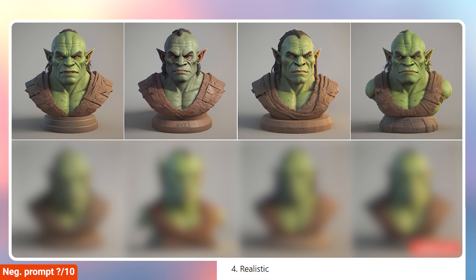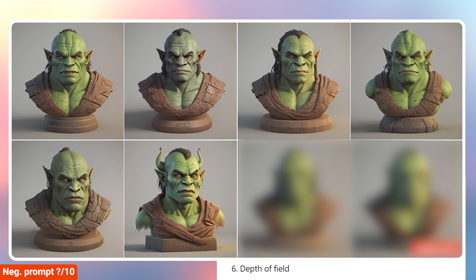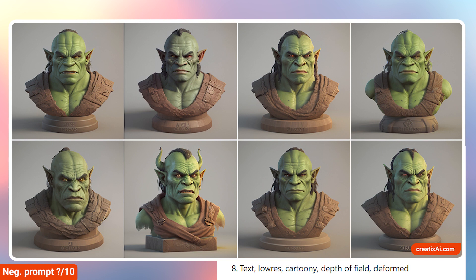We have 'realistic,' so it kind of makes it a bit more cartoony. Then we have 'cartoony,' and now we see someone with more realistic proportions for an orc. 'Depth of field' made a big difference as well. We have 'deformed.' And then we have a combination of text, low res, cartoony, depth of field, and deformed — we've combined a couple of them to get an even different image. If you look at all of them, you can tell that most of them could be a completely different sculpt, or if you were sculpting 10 different orcs for a video game, this would be 10 different orcs, I suppose.